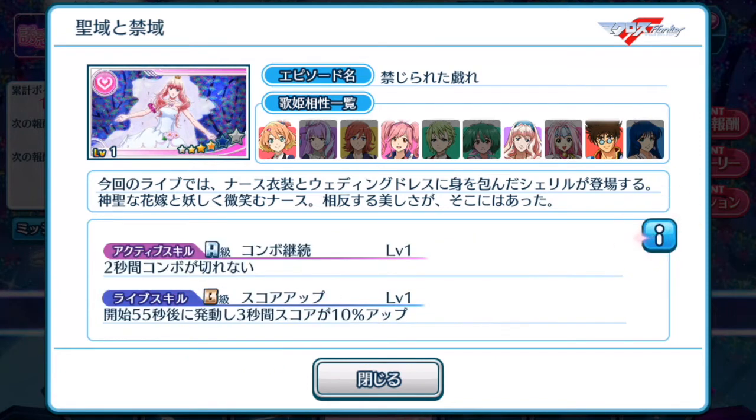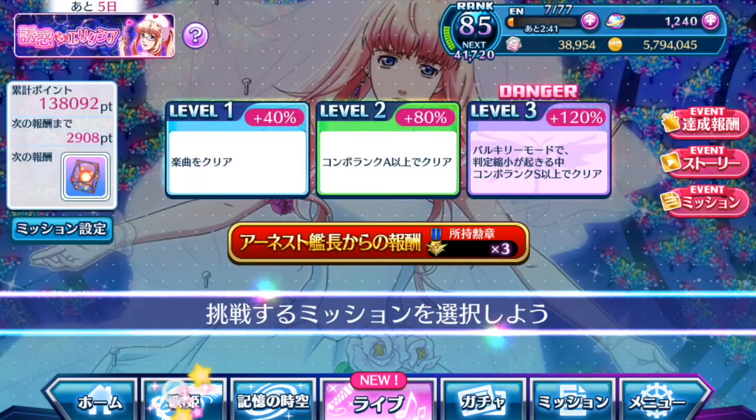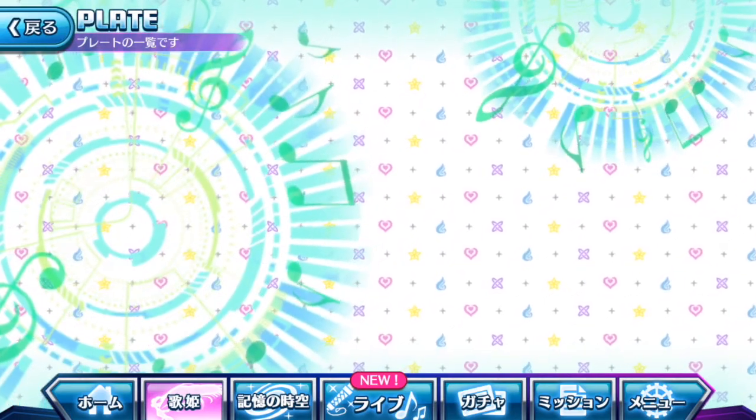The 4-star plate's value is 944. Its unit total gives you a 10% boost. The active skill is: for two seconds your combos do not break — which is very short and not very useful, especially since both skill rank ratings are only at A. The life skill is: at the 55 second mark for three seconds your score will be increased by 10% up. It's pretty much a reverse of the gacha episode plate, and there are no special notes given either.